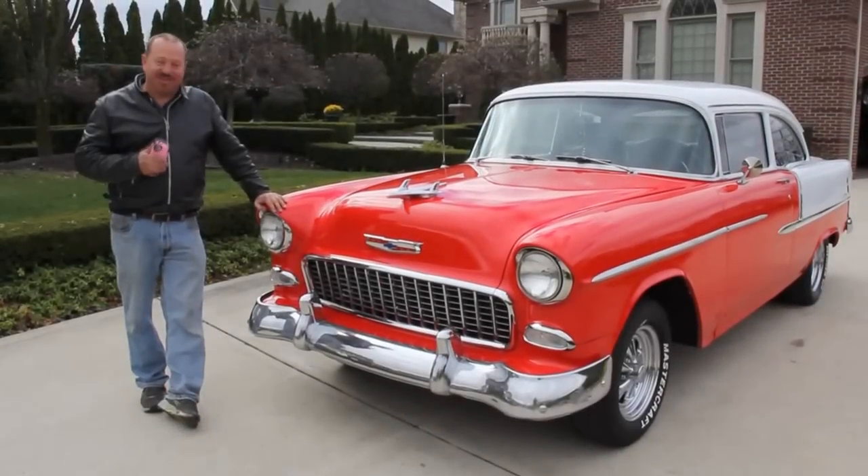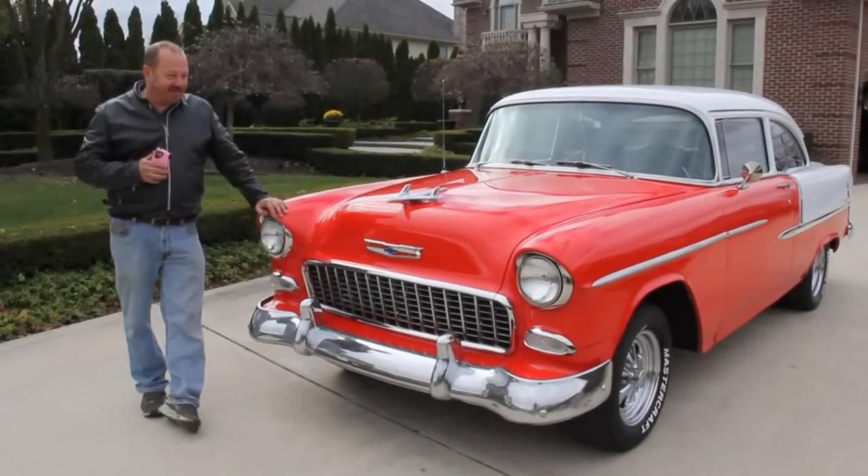Hi, it's Greg from Vanguard Motor Sales and today we're in front of a beautiful 1955 Chevy.